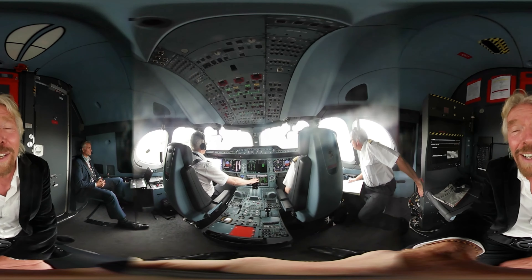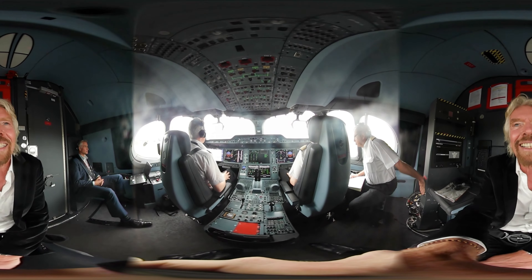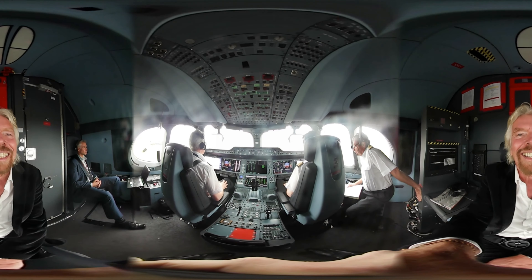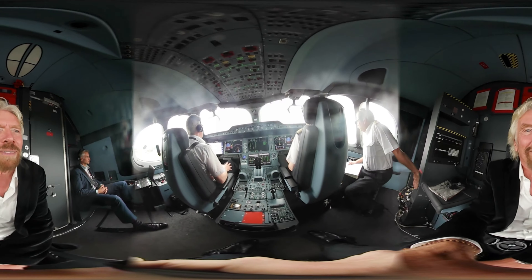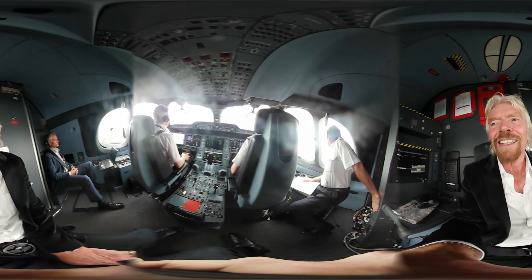This is the first time I've ever taken off in an A350, and we're off. Beautiful. I don't think you can see outside with this camera, but anyway, here's the cockpit.